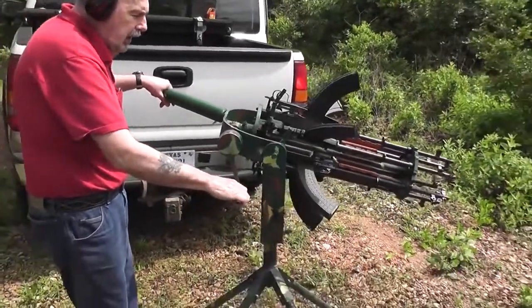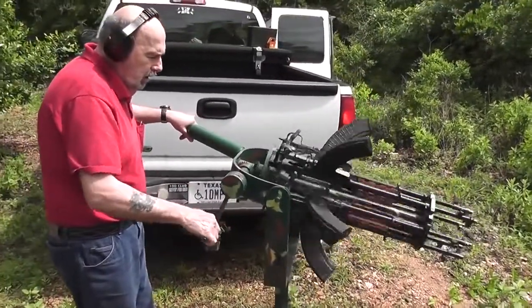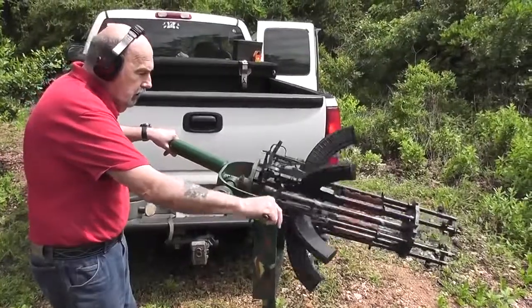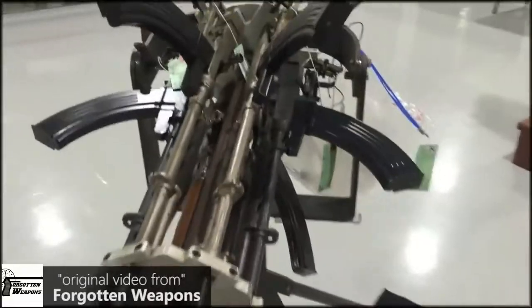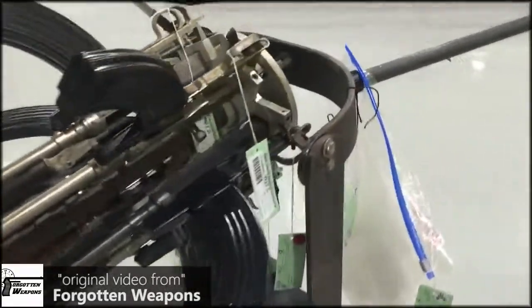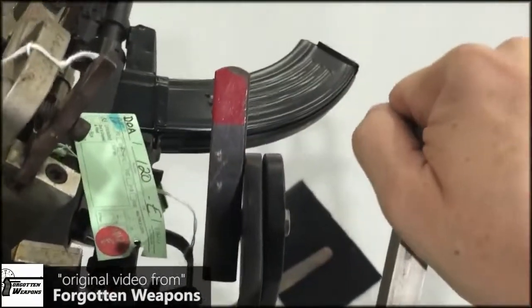How can you protect your house? Install an alarm system and get a big dog. Or construct a DIY Gatling gun that will consist of six rifles attached to each other. The third option seems to be the most reliable.